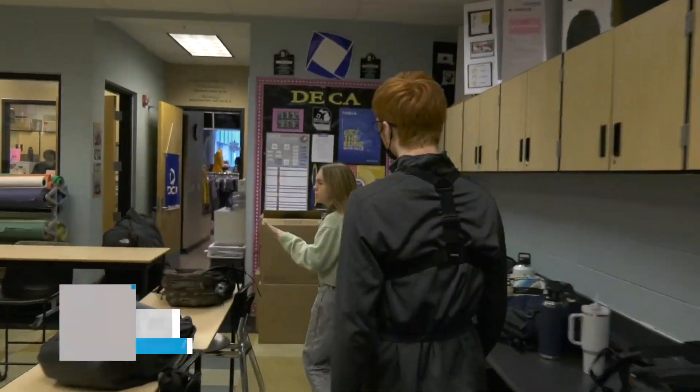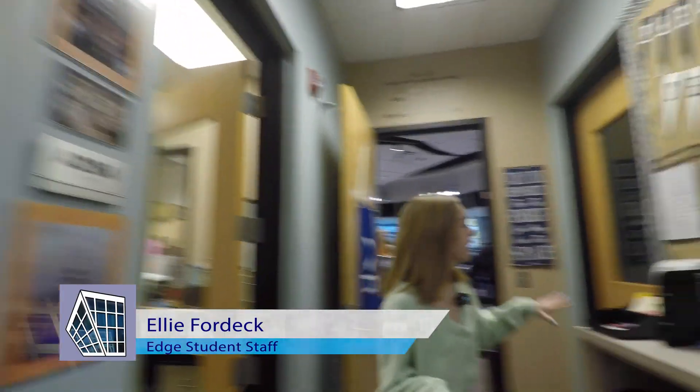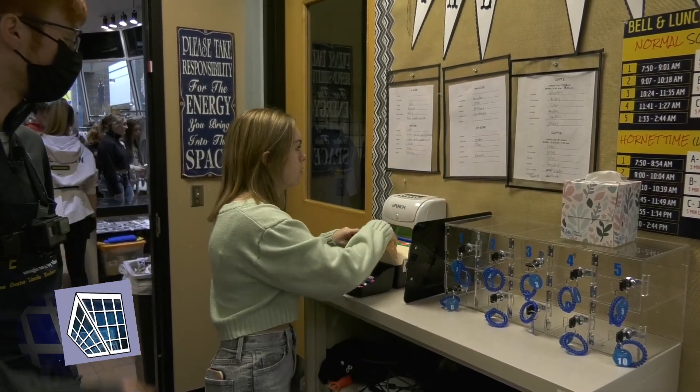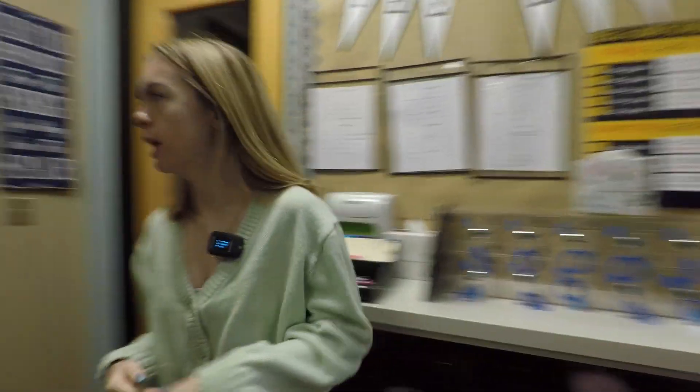So this is our classroom area. First, we're going to stop by our punch cards, so you'll just put it in this way. There you go — I'm in. So let's come on through this way.